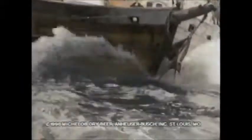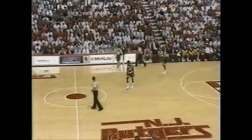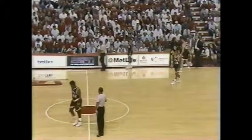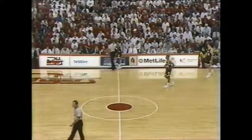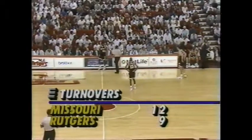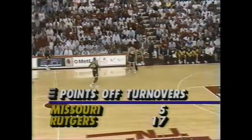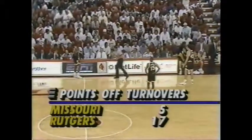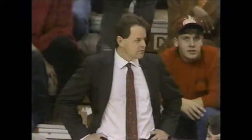Missouri's first chance to tie this game. Looking for Smith inside. Rutgers in their 2-3 zone defense. Over the top looking for Smith, he got bodied out — Warren for the loose ball, and he traveled. Good call. Not a good decision by Booker on the lob — really not available that particular possession.